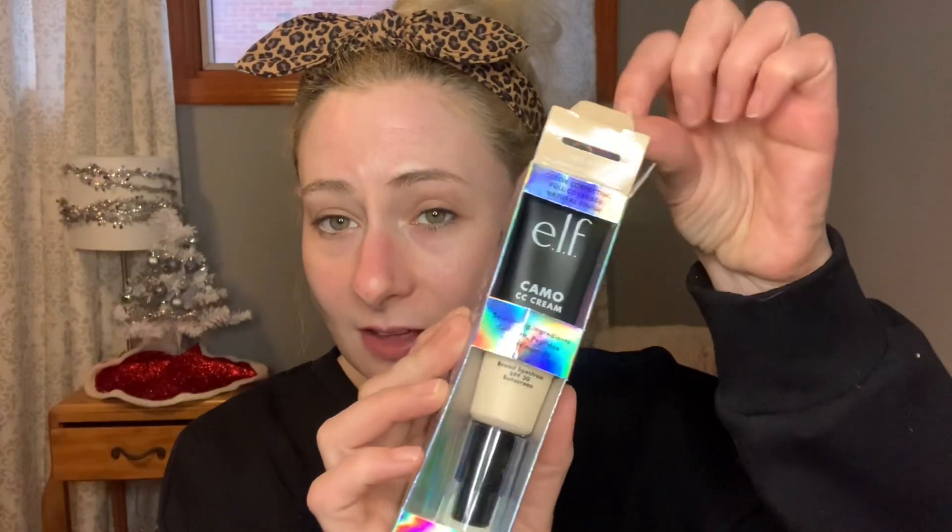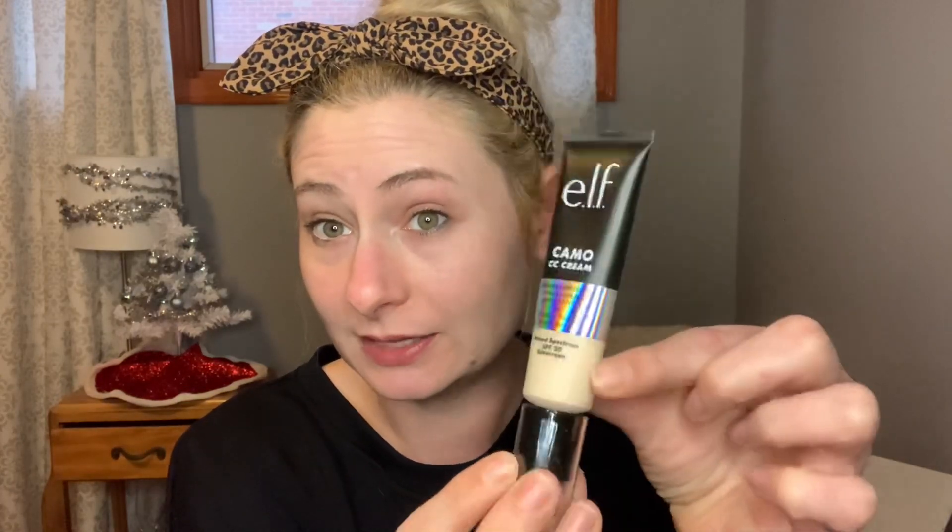So here is the e.l.f. Camo CC Cream. This is part of the camo line — they have the camo concealer — so I thought it was really cool that they came out with a CC Cream. This product has 20 different shades and it retails for $14, which is a little pricey for e.l.f.